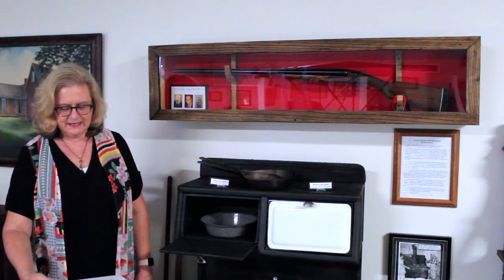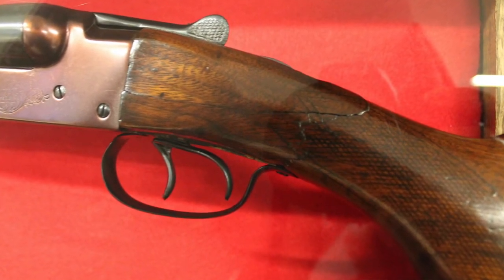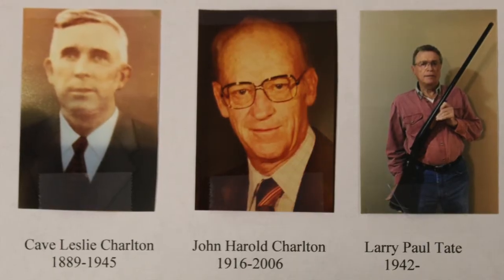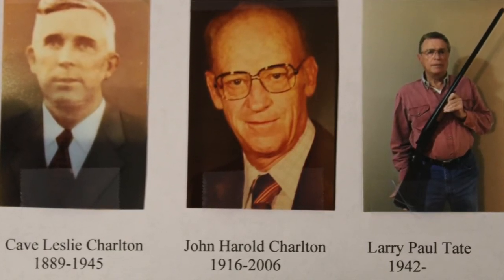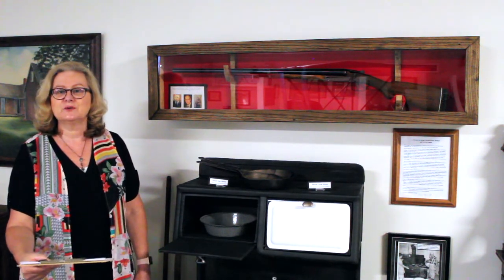Tate's father would say it would kick like a mule. You can see the crack in the barrel stock because of this flaw. The gun had been passed down from one family member to another for almost a hundred years. The White House Inn Museum is honored to be able to display this piece of our history.